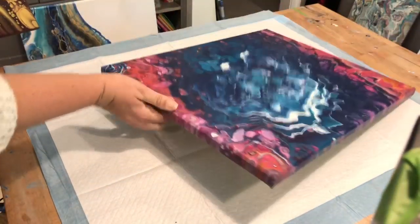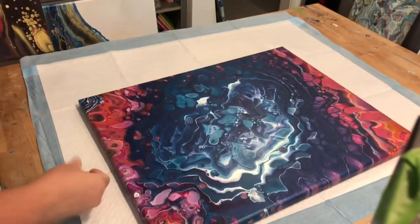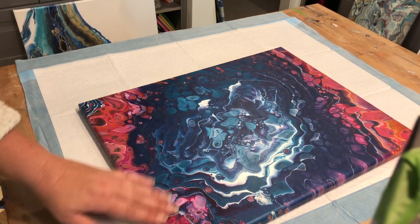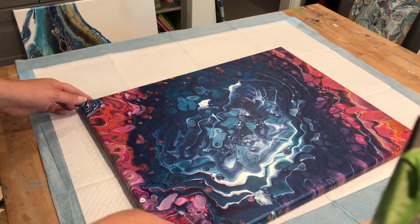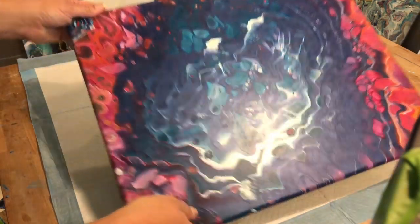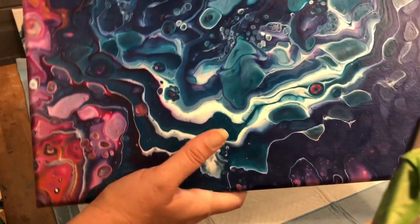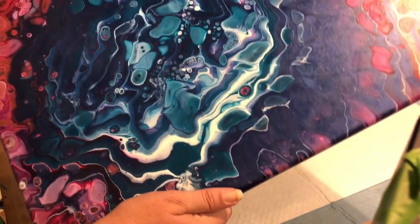Here is another one that does contain silicone — I have not coated this canvas yet, so we'll see if it does the same thing and bubbles up. But it'll look cool when it's done — there are some great colors in there: pinks, reds, turquoise, purples — it all just came together beautifully.